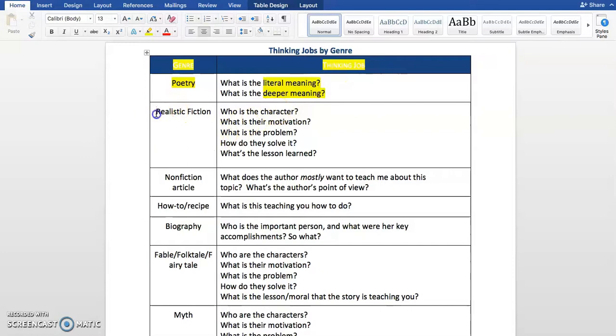Then we've got realistic fiction — fiction that did not happen, but could happen in real life. We've got five different thinking jobs for that one. Who is the character? What is their motivation — meaning what do they want? What is the problem? Usually something goes wrong, though not always. How do they solve it? Again, usually there's a solution but not always. And then what's the lesson learned — what is the lesson that you, the reader, can learn from reading this text?